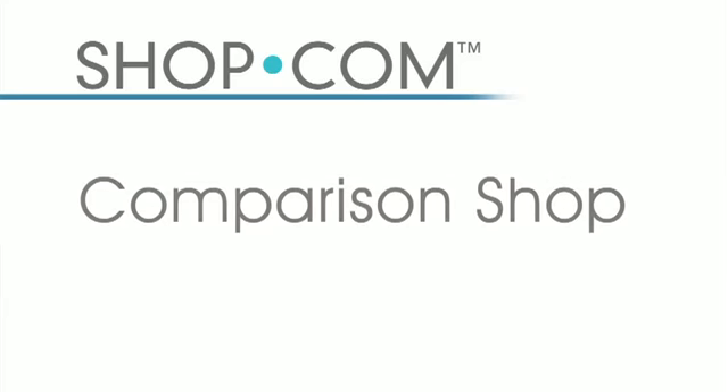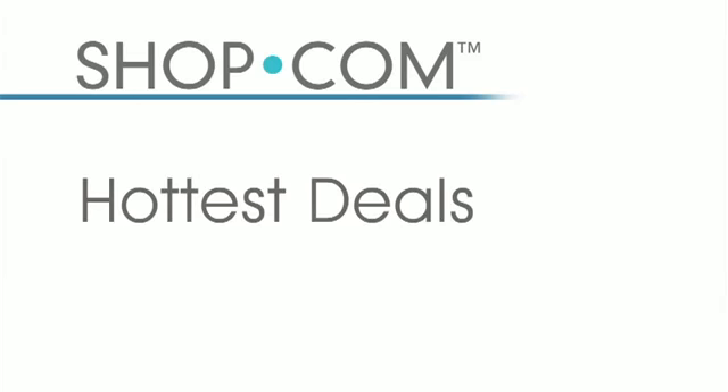By having 30 million products, it enables you to comparison shop between all of the top stores that you purchase from on an ongoing basis. Not only do we let you comparison shop, but we also offer you the hottest deals from coupon codes and discount codes so you get the best price right at your fingertips.